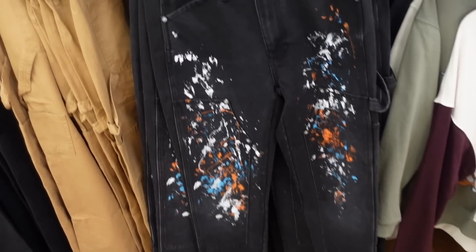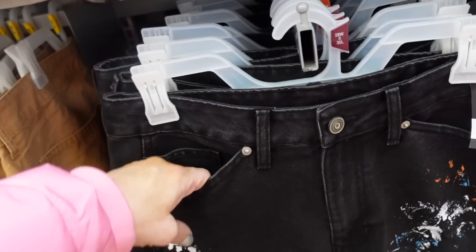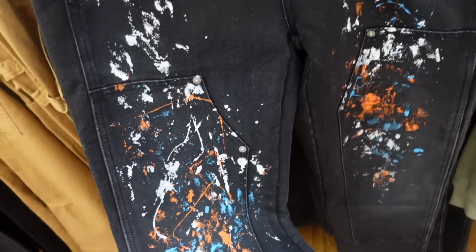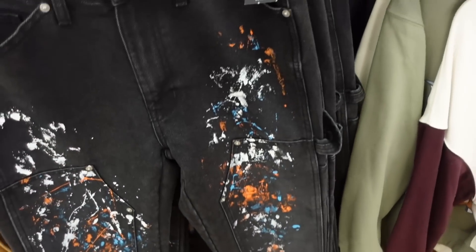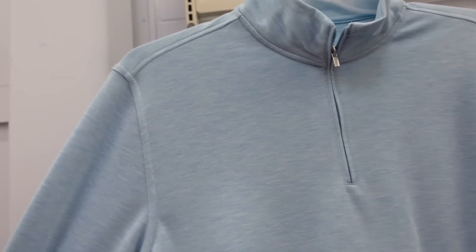Also in men's, new paint splatter jeans. These have a good length on the waist with a front pocket, paint splatter detailing, and a straight wide leg. They're $24.98.